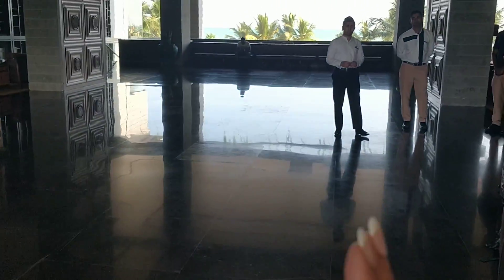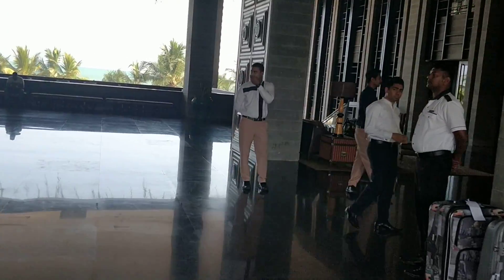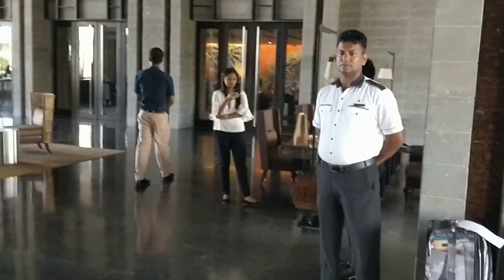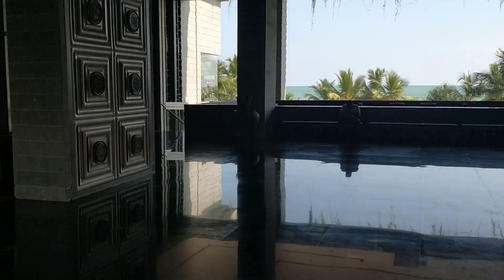We have a reception right here. Towards my right is a reception area where we can have check-ins inside. There we have a seat.